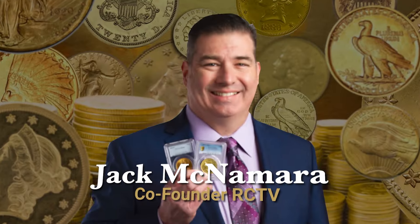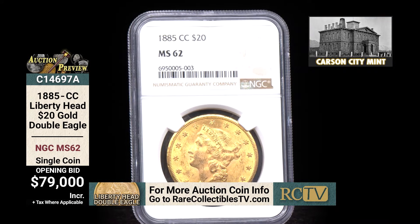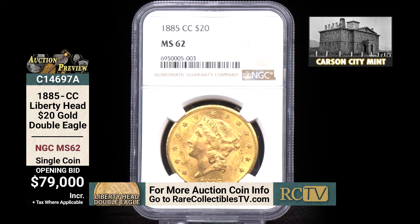Here is an 1885 Carson City $20 gold double eagle, certified by NGC in mint state 62. Now we all know how rare Carson City silver coins are, but the gold coins are way more rare. This coin is one of the most significant coins to come from the Carson City mint. The 1885 CC has the lowest mintage of any $20 gold double eagle from the 1880s — a mintage of just 9,450 coins. So less than 10,000 of these were even made back in 1885.